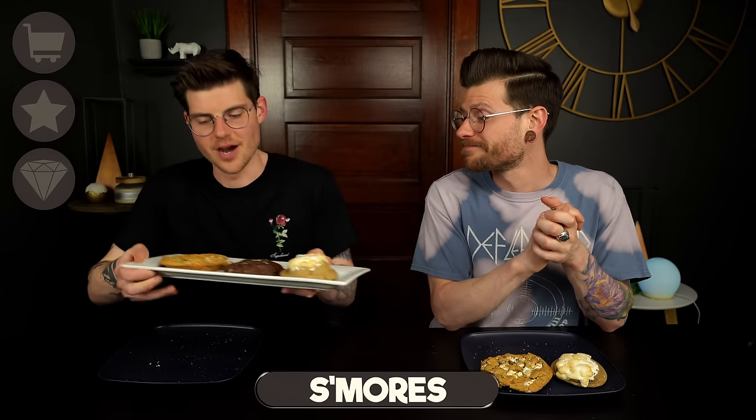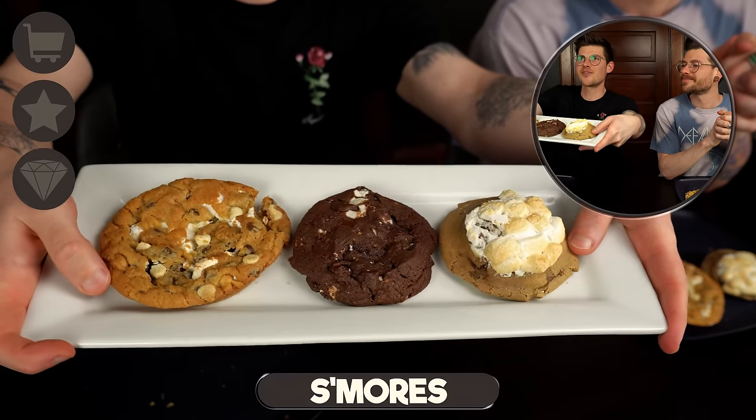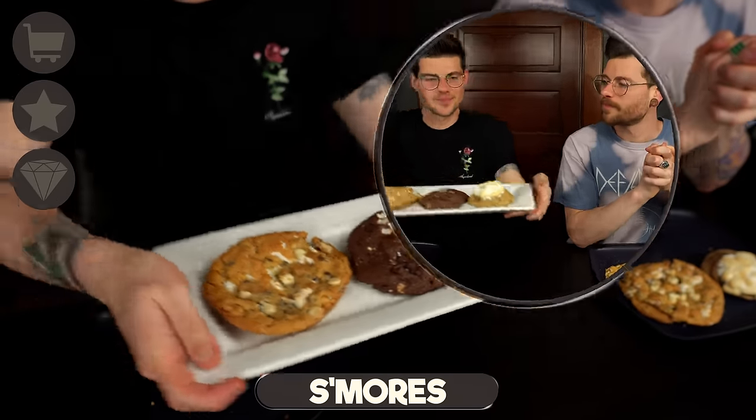Next up we've got s'mores cookies. You can't go wrong with the classic combination of chocolate, marshmallow, and graham. We made the cheapest s'mores cookie we possibly could right here, and then we've got Insomnia's in the middle because Crumble doesn't currently have one, and then we've got Taylor Chip. Ours is a little bit of a mess — we used Pillsbury cookie dough, marshmallow fluff, and some Teddy Grahams we had on hand. It is an absolute mess, but it does look pretty awesome. Let's just see how it tastes.